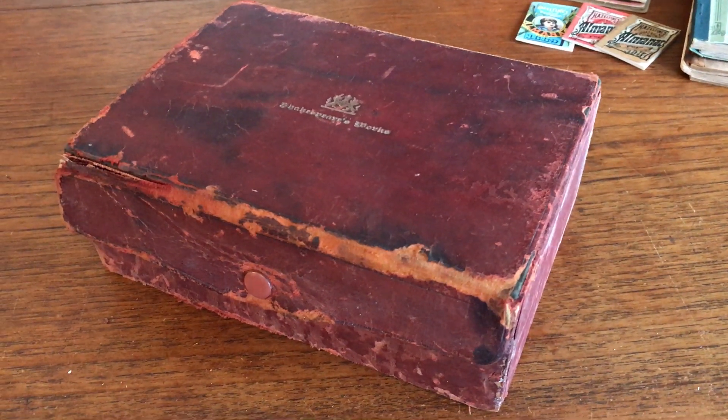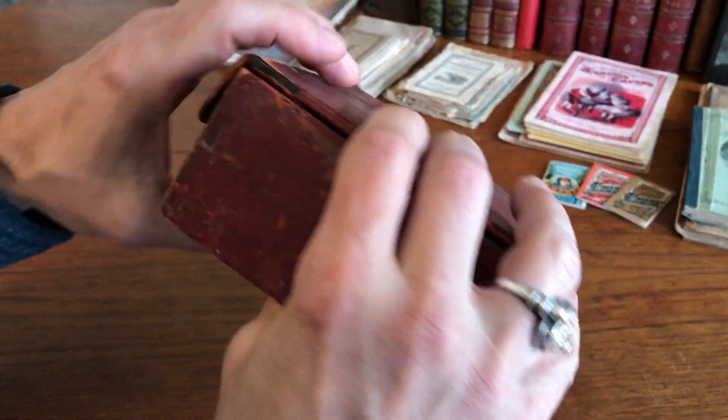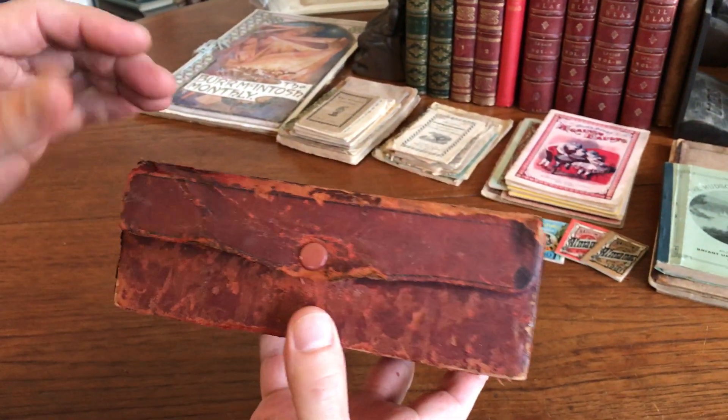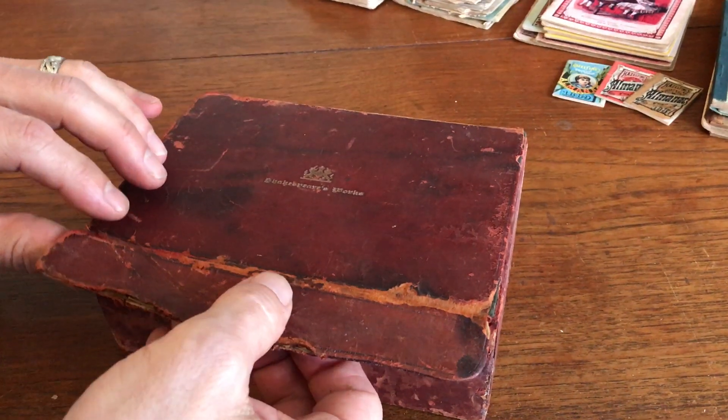Brian from BrianDMambro.com, and this box — a leather box from the turn of the early part of the 20th century — doesn't look like a lot from the outside. It's quite worn and stained.